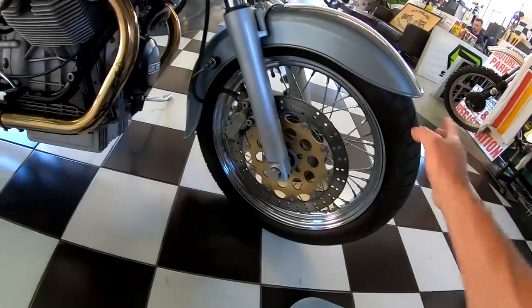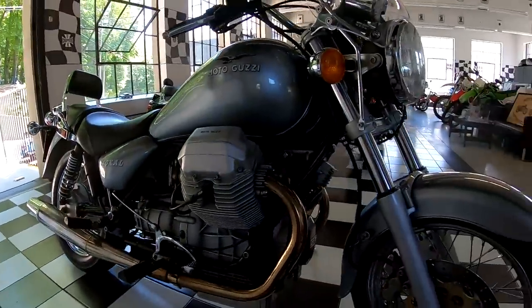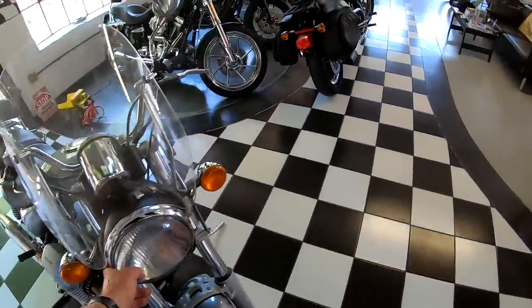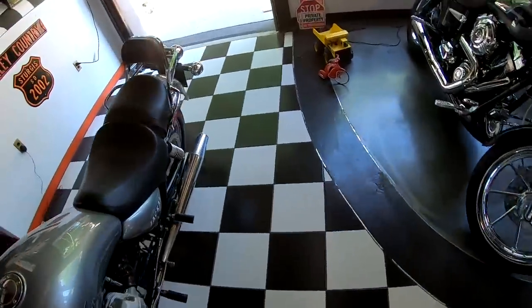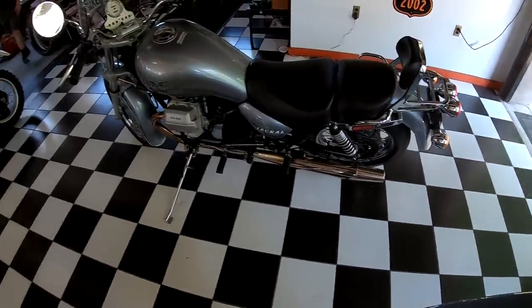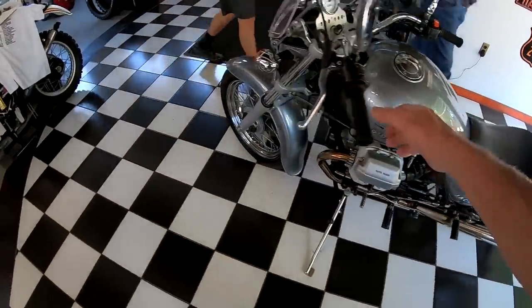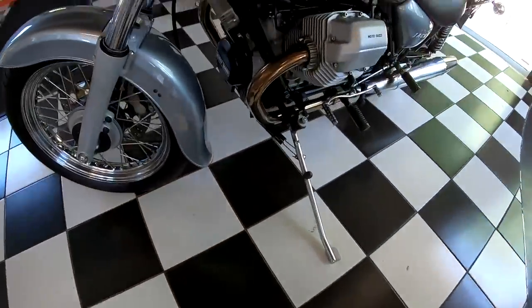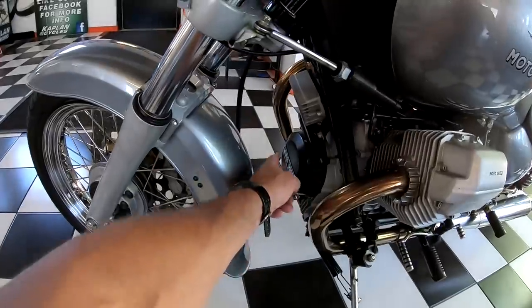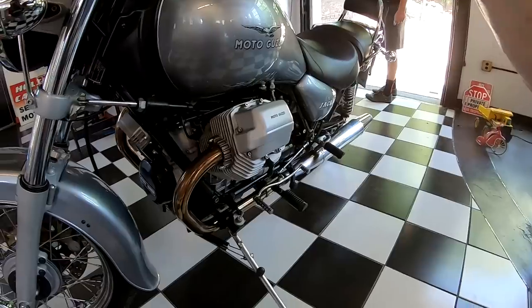Brembo disc brakes, Pirelli tires, full floating front rotor — just a nice-looking bike. Big headlight, plenty of light at night. The rear is a disc brake also. Stock mufflers. Motor's not leaking oil anywhere, it's nice and tight. Compression's perfect. Has the Moto Guzzi label on the front. It's in beautiful shape — ready for another 20 years of riding.